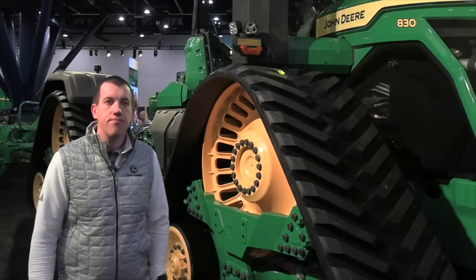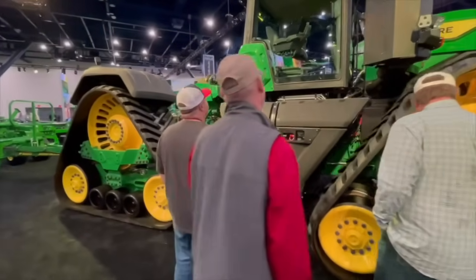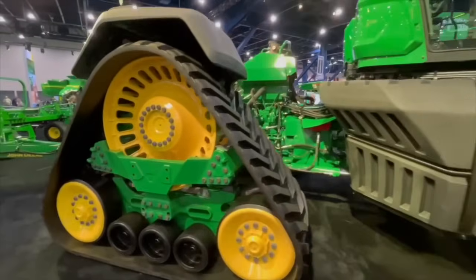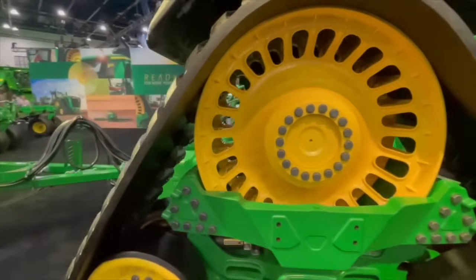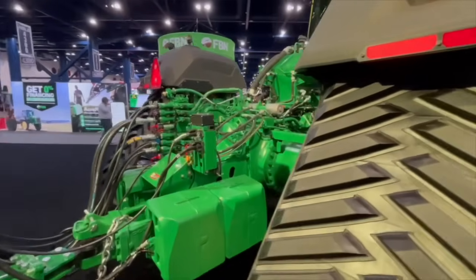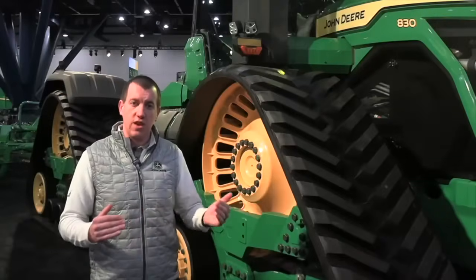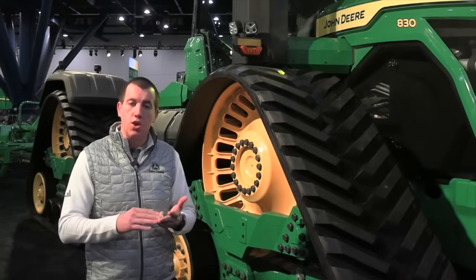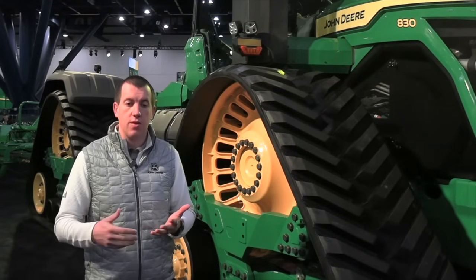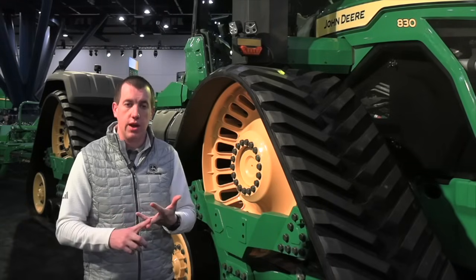All this power comes from a new engine and there are also new hydraulic options. The new JD18 engine — we've had this engine in a couple of other models of our forage harvester before, and we're now bringing it to our high-horsepower 9RX. It also brings the ability to meet our final Tier 4 emission standards without the need for diesel exhaust fluid. This machine only uses an EGR, which simplifies the process for our customers — only having to rely on one fuel, just diesel every day.